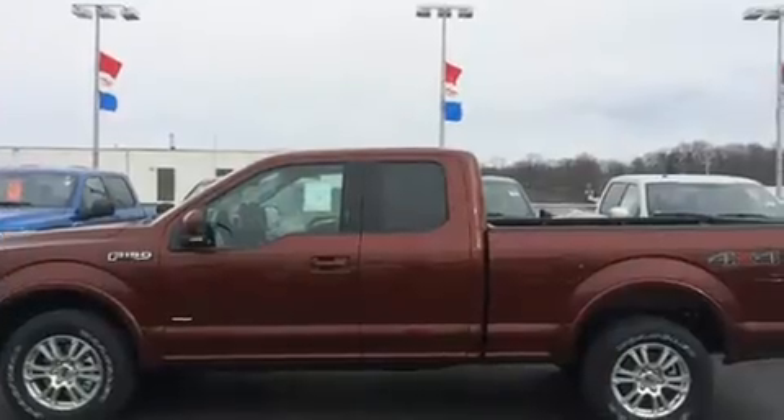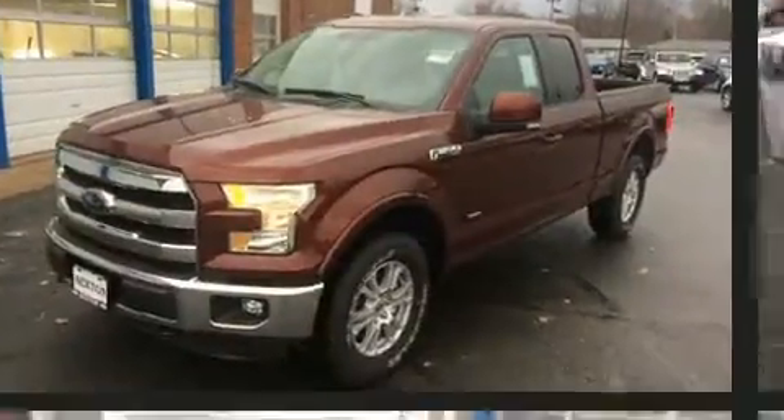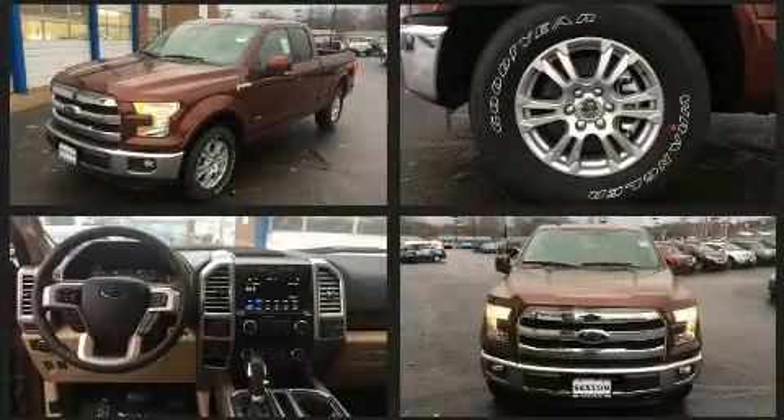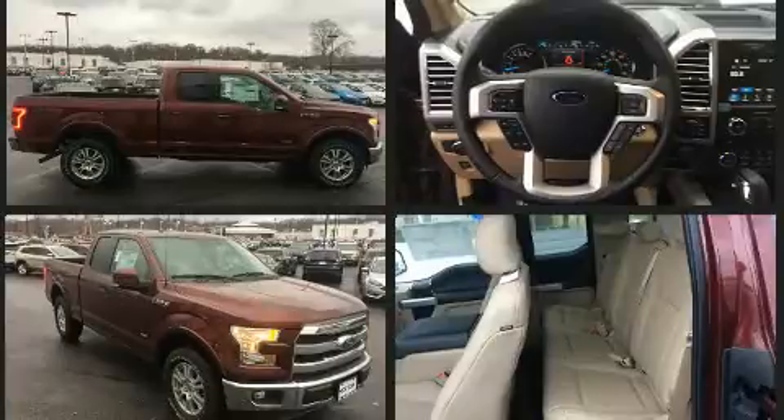Ford ensures the safety and security of its passengers with equipment such as head curtain airbags, front and side impact airbags, traction control, a panic alarm, and four-wheel disc brakes with ABS. Brake Assist technology provides extra pressure when applying the brakes.